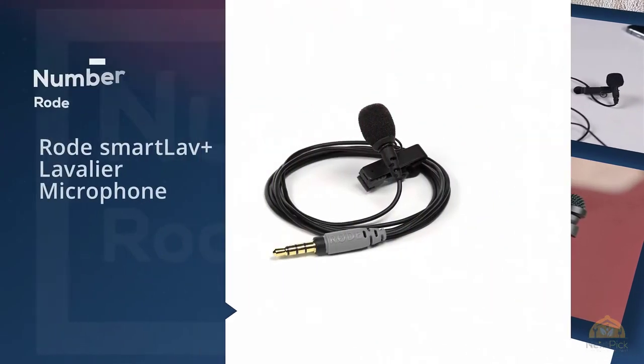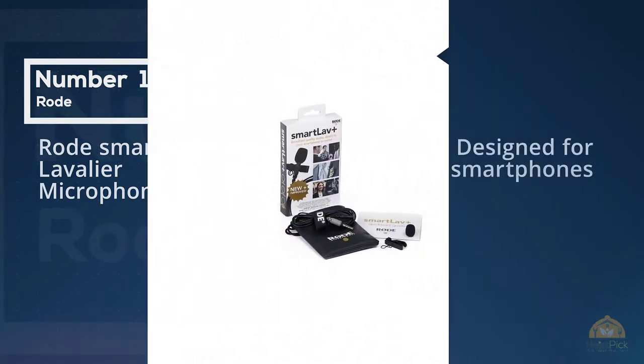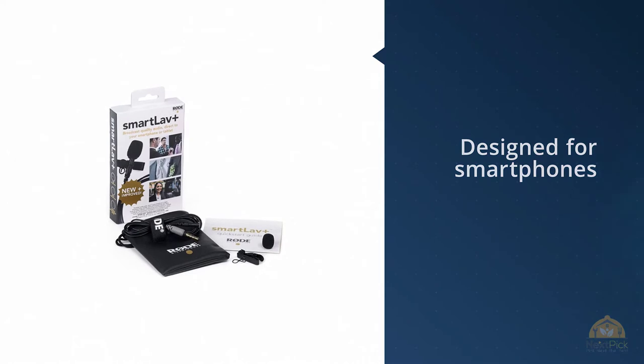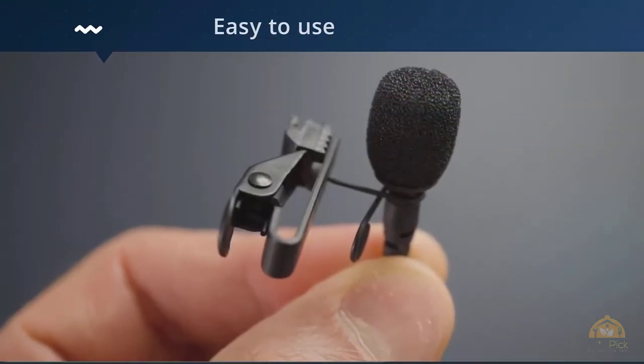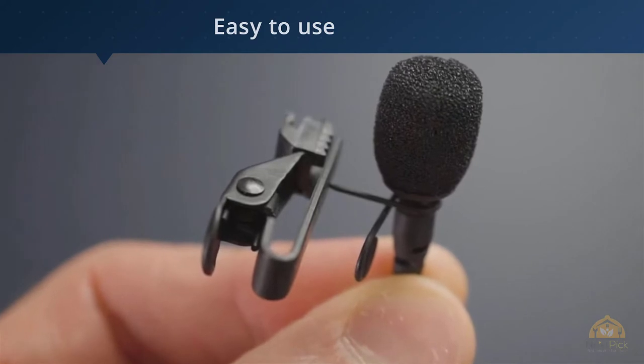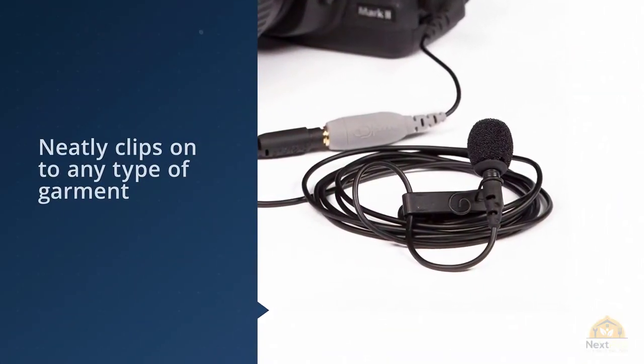Number one, most popular: Rode SmartLav Plus lavalier microphone. Let's break the ice with one of the most popular items on the market — the SmartLav Plus from the fantastic folks at Rode, who are renowned for making excellent microphones for all purposes. It's an improved version of a previous model and it's designed with smartphone users in mind.